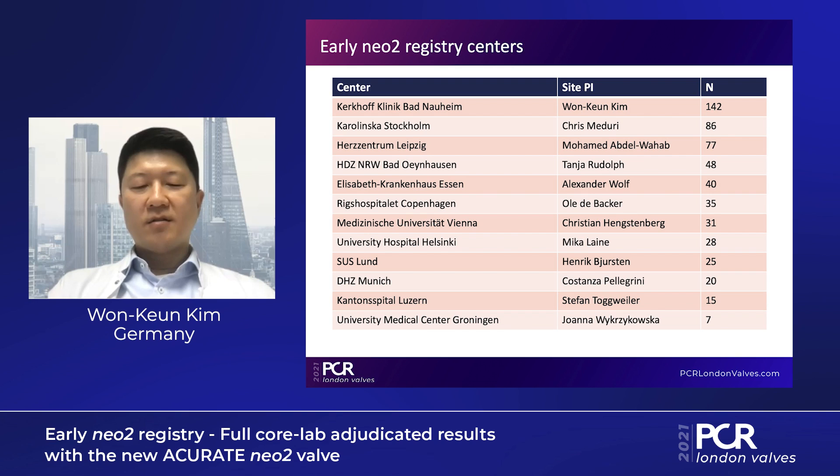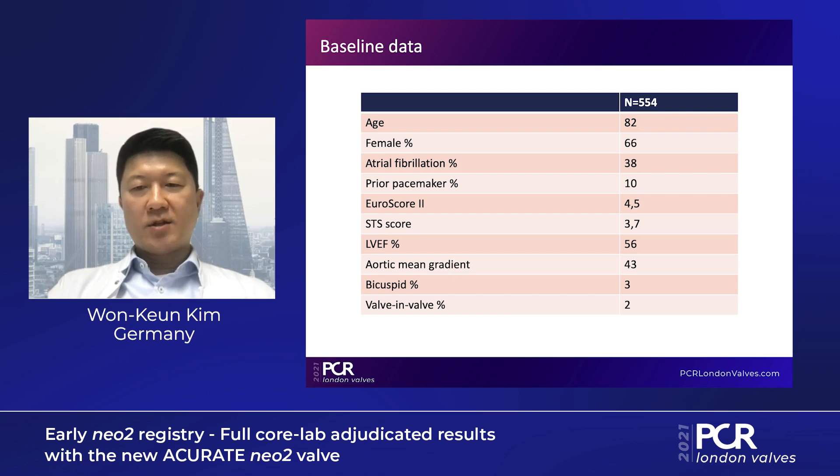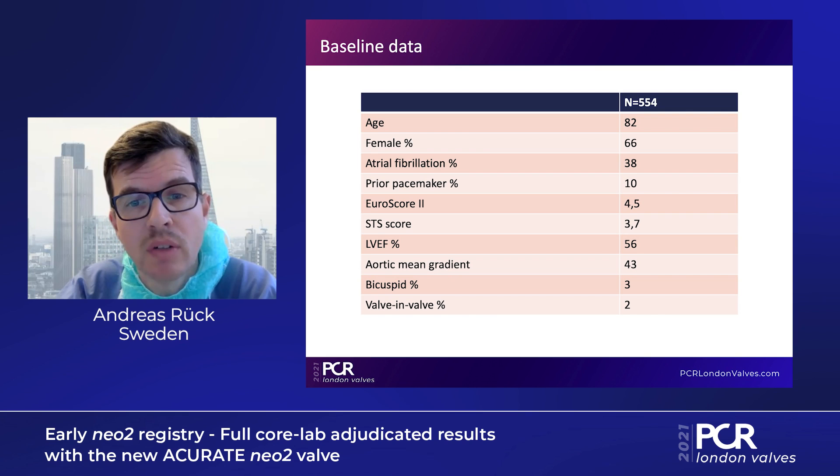Regarding the participating centers: it's a European-based study with several sites from different countries and a well-balanced distribution. In these 554 patients, it's an elderly population with an intermediate risk profile. Most patients were female in two-thirds of cases, and the registry also included bicuspid aortic valves and valve-in-valve procedures in a small percentage.